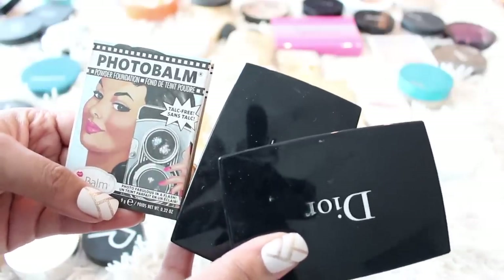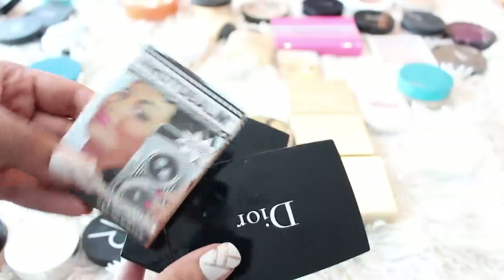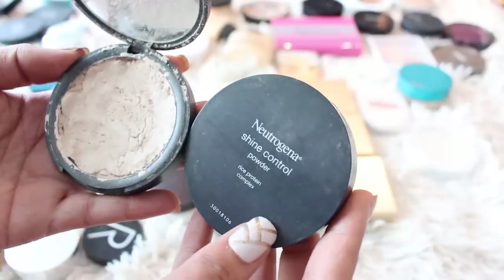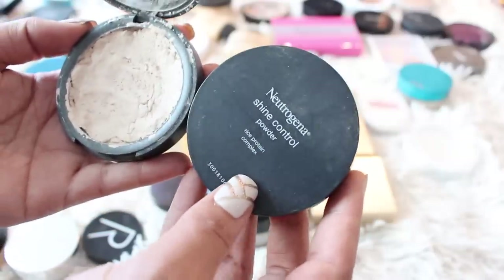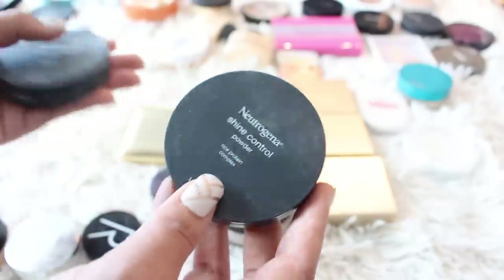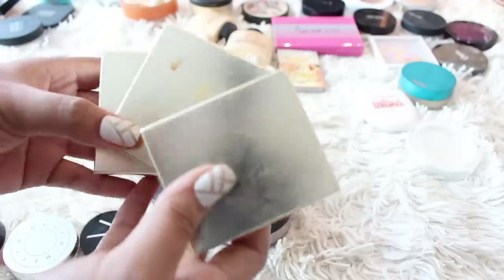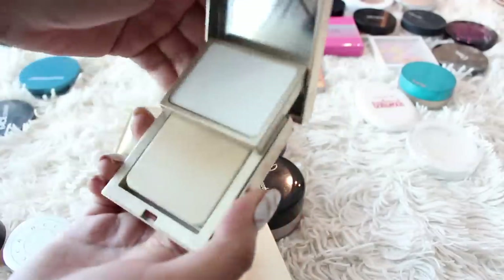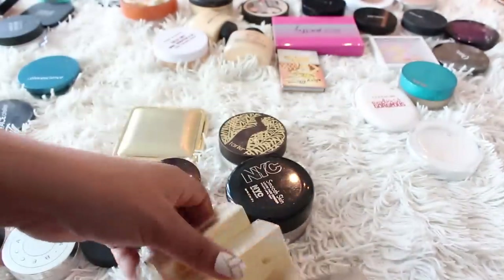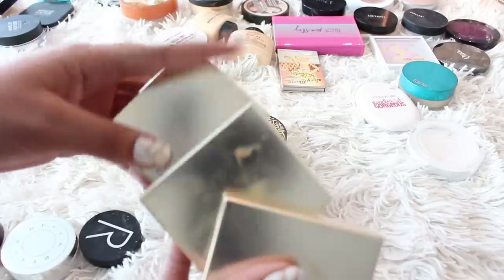I also have the Dior Forever and the Balm Photo Balm powder foundations — let me know what you think. The Balm one's packaging is really cute. This is another one of my favorite mattifying powders: the Neutrogena Shine Control, unfortunately not available in Canada so I pick it up in the States. This one broke and I tried to repress it, but I already have another so I'm keeping just this one — I really do like it. From Clarins I have three compacts: two powder foundations and one mattifying powder. The mattifying one is the smoothest mattifying powder ever, so I'm keeping that and getting rid of just one of the powder foundations.